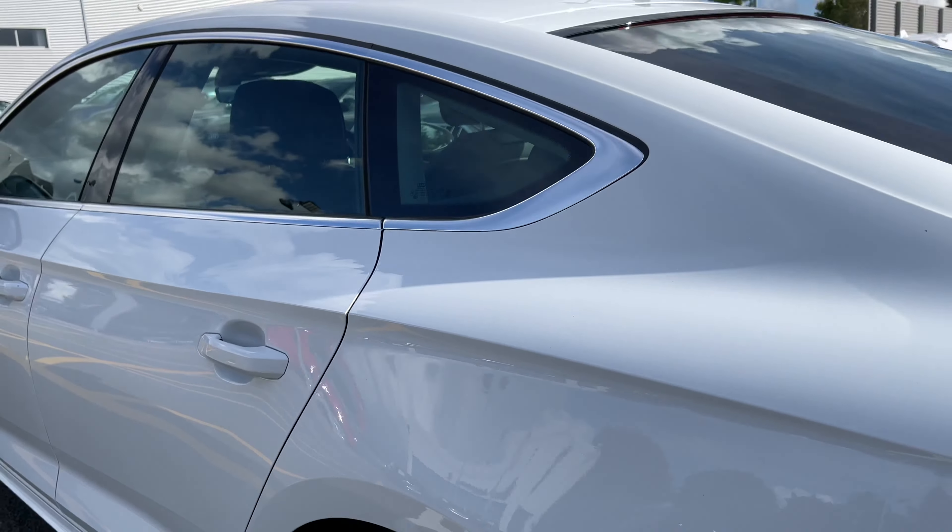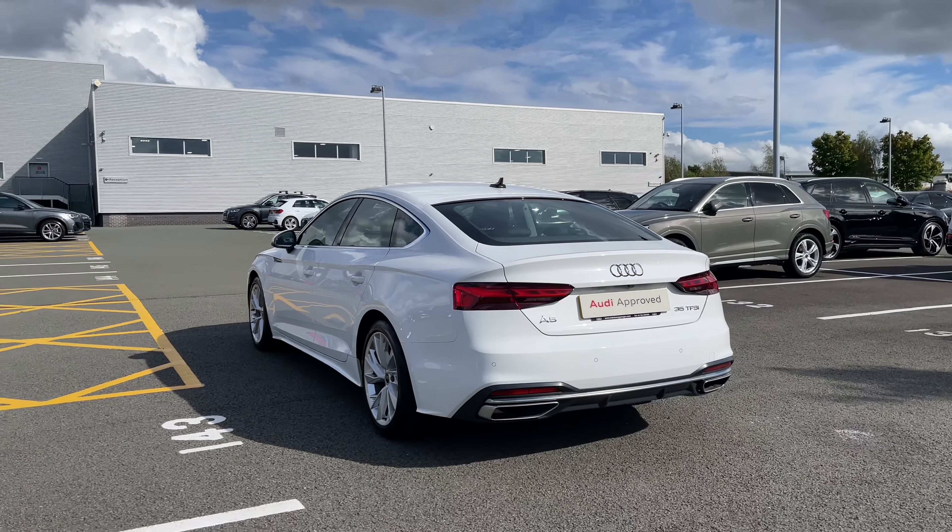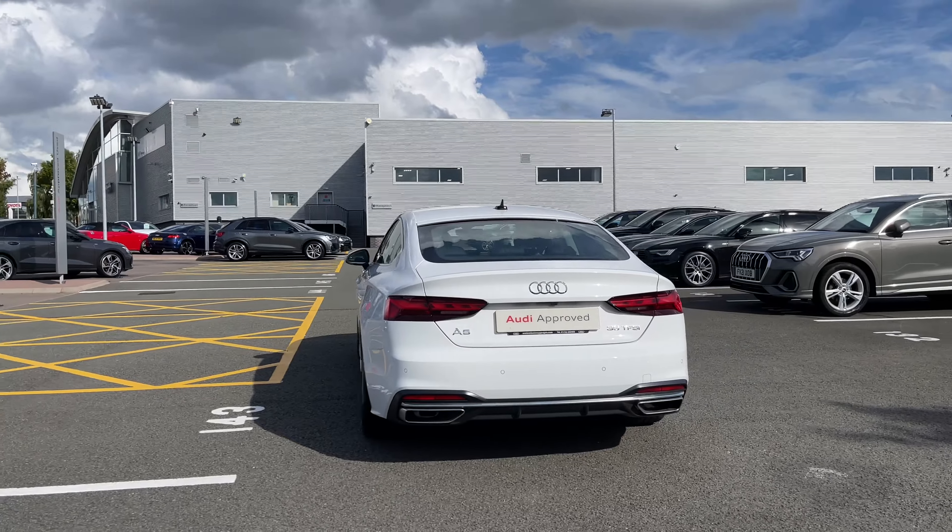Making our way towards the rear of the vehicle we have the rear LED taillights, which ensure you're nice and visible to other drivers on the road, and we also have the relevant badging to the back.